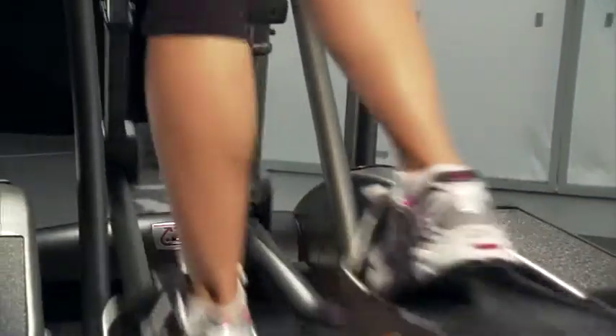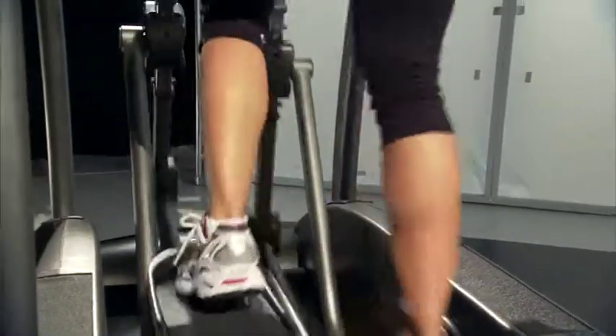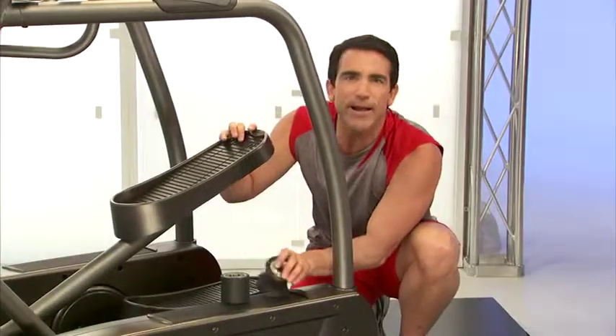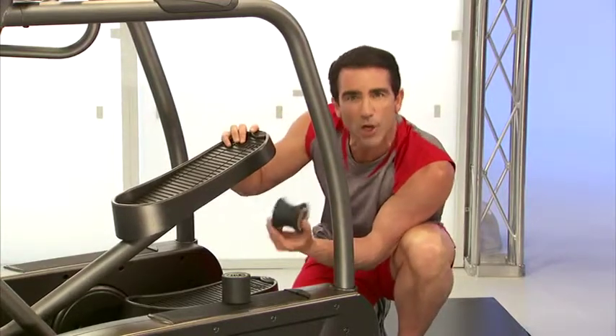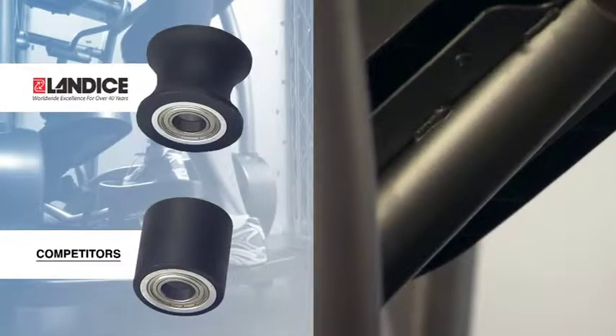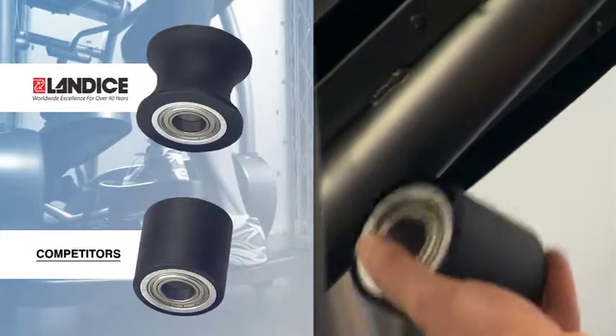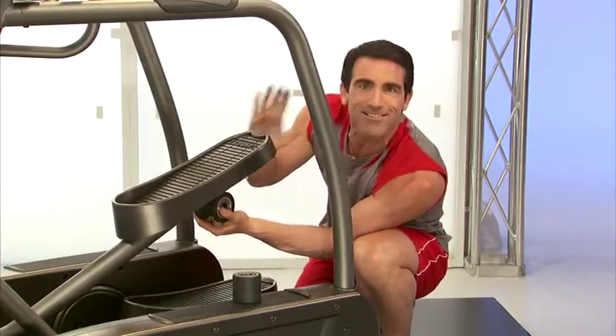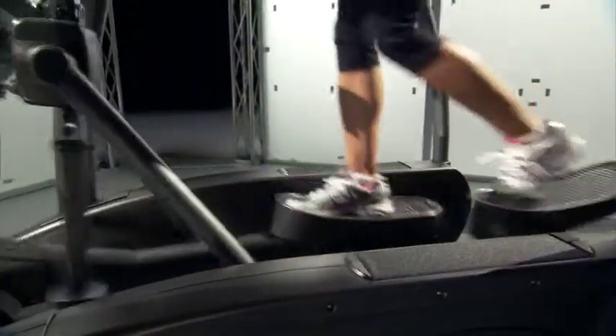When you're exercising on the Elliptimil, it's very important that your feet don't slide outwards. That's why Landyce has spent the extra dollars to produce a curved guide roller, as compared to our competitors' flat guide roller. The curved roller ensures that the pedal cannot slide outward while you are exercising, causing possible muscle, ligament, or tendon strain.